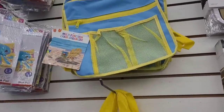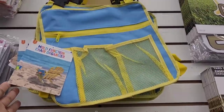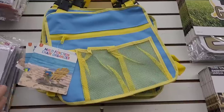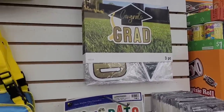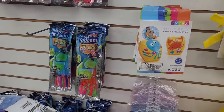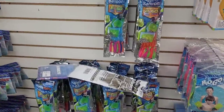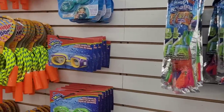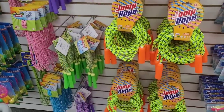Hi everyone, welcome back to my channel. Today we're in Mighty Dollar and look, they have these multi-function chair organizers right here. Those are pretty cool. They have some little grab items over here, a lot of their little swimming items, armbands, and they have happy baby balloons, goggles, jump ropes, little things for children to play with.